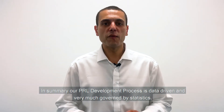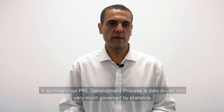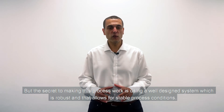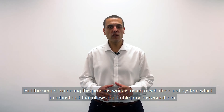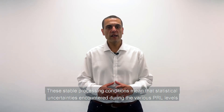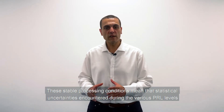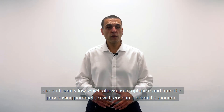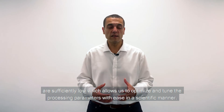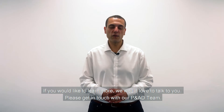In summary, our PRL development process is data-driven and very much governed by statistics. But the secret to making this process work is using a well-designed system which is robust and that allows for stable processing conditions throughout the whole build volume. These stable processing conditions mean that statistical uncertainties encountered during various PRL levels are sufficiently low, which allows us to optimize and tune the processing parameters with ease in a scientific manner. If you'd like to learn more, we'd love to talk to you — please get in touch with our P&AD team.